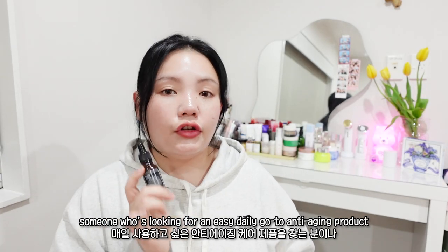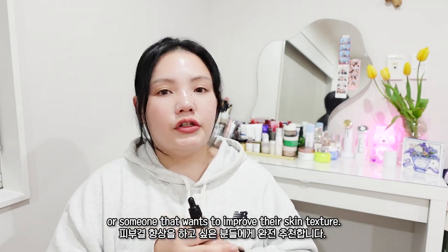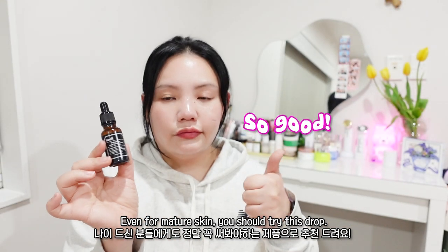I highly recommend this drop for someone looking for an easy daily anti-aging care product, or someone who wants to improve their skin texture. Even for mature skin, you should try this drop — it's so good.